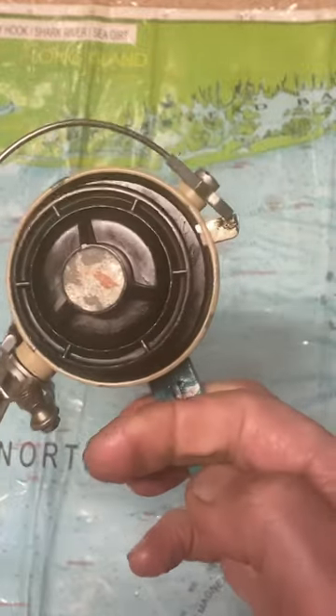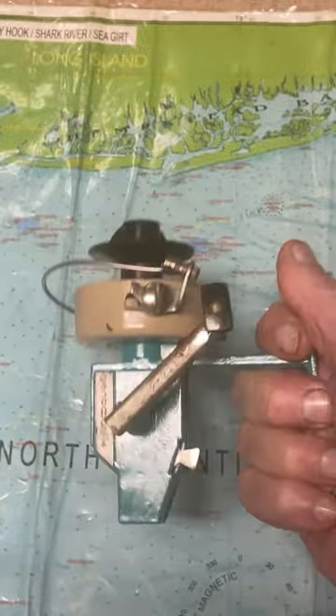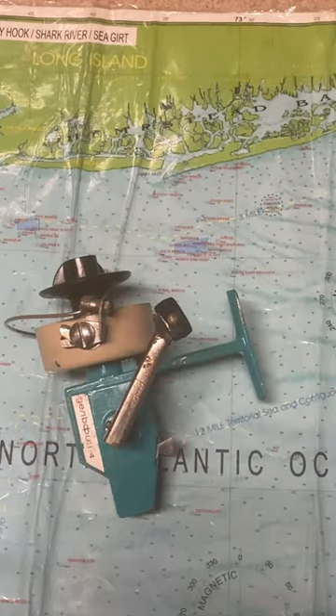So I hope you've enjoyed our Russian-made fishing reel of the day. This is Dennis with Second Chance Tackle. Have a great day.